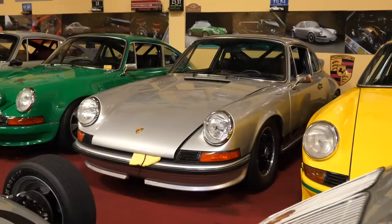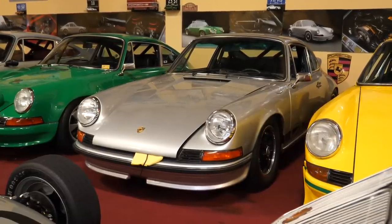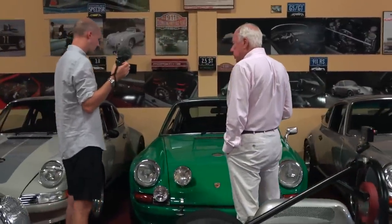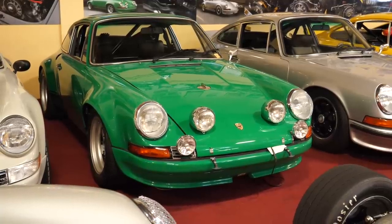It's amazing how value has changed the car market so much — a race car now too valuable to race. This is a '73 RS, the street version of the RSR race car, fabulous to drive. This is one of 33 '72 911 ST Porsches — these were primarily for racing before the RSR and for rallying, and this particular one happens to be a rally car with all the rally equipment in it.